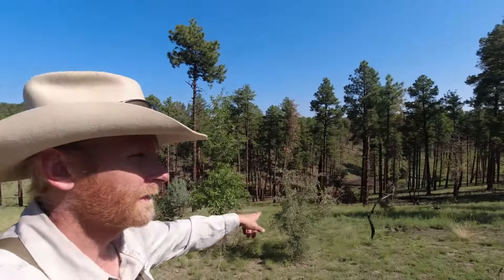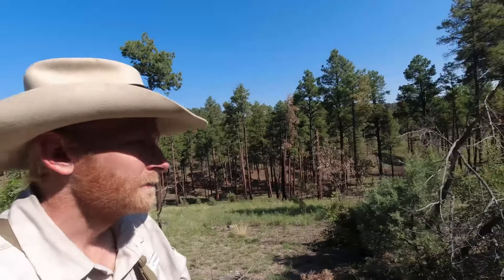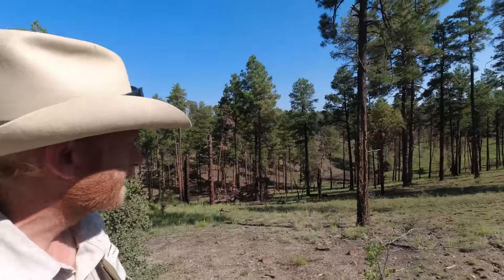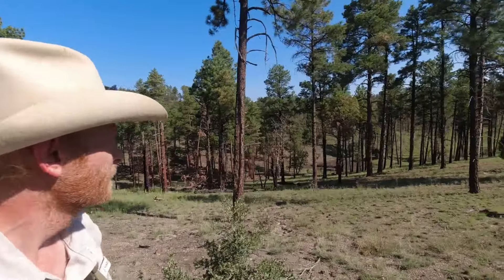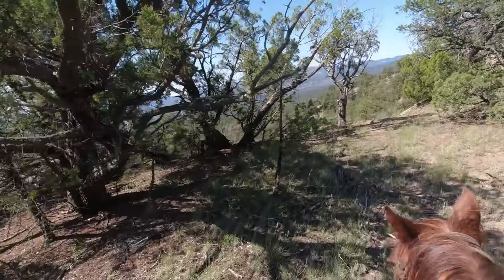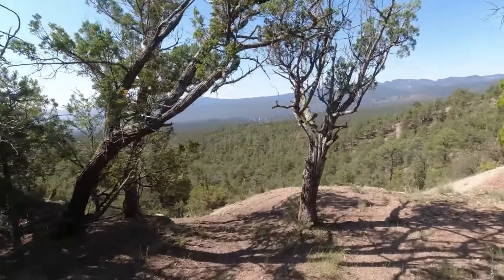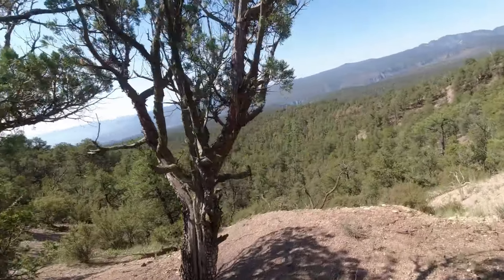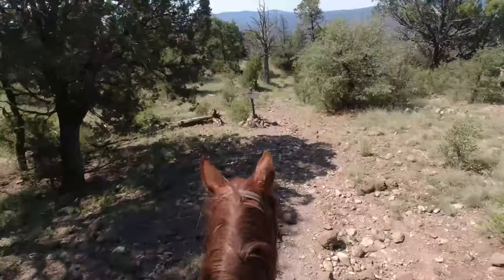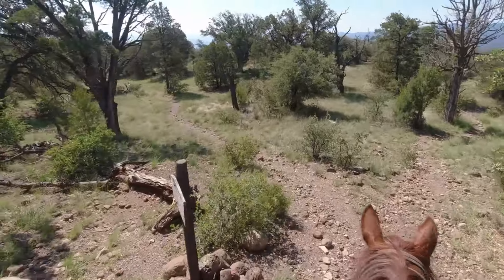Big Bear Tank is right here, but it's washed down and doesn't hold any water. If somebody was getting super ambitious, you could go fix that little tank right there and it would be pretty handy.